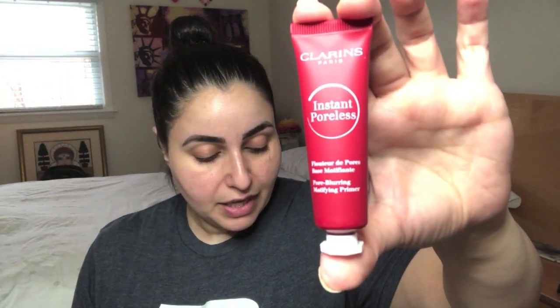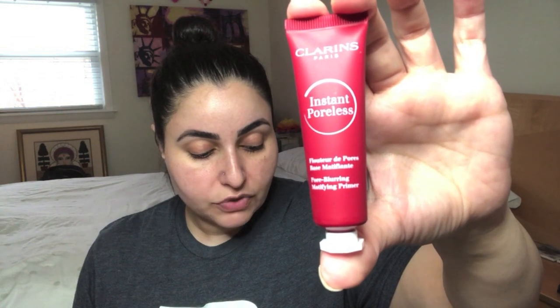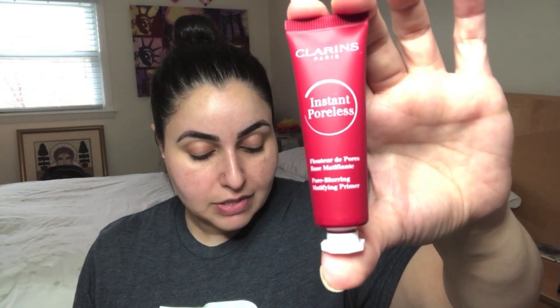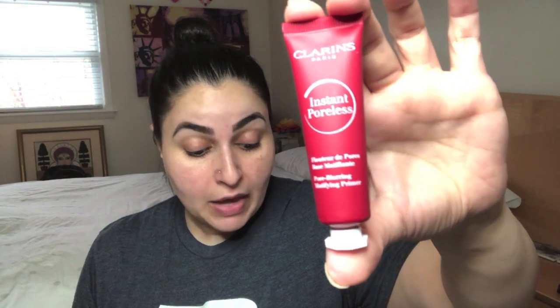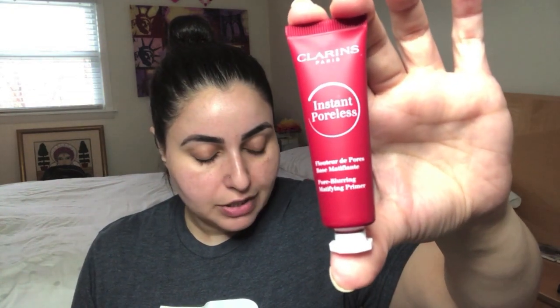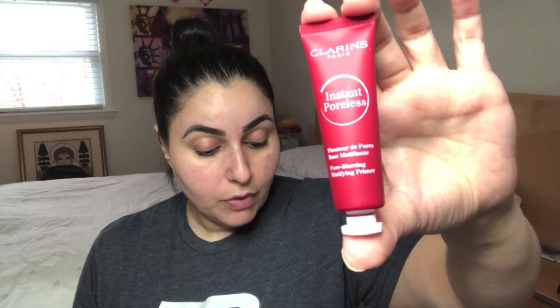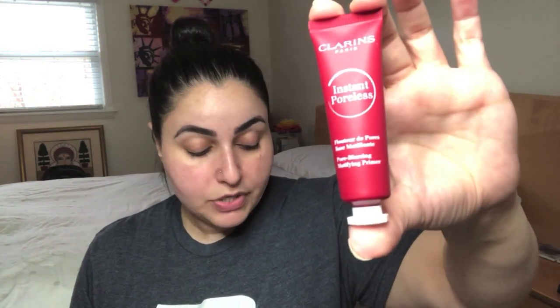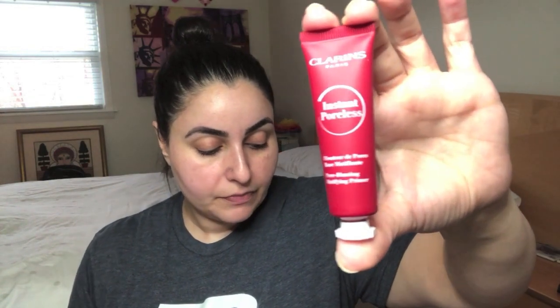It says: a shine-defying makeup primer with mattifying organic strawberry tree fruit extract that blurs the appearance of pores and imperfections for skin that looks clear, matte, and practically poreless — hashtag selfie ready without the filters. Apply the lightweight oil-absorbing formula before or after foundation and throughout the day to keep makeup fresh and flawless. It boosts the skin's moisture level by 7.7% after eight hours and 21% after 24 hours for a soft, hydrated complexion. Research results: 90% preps skin for makeup, 84% makeup lasts longer, and 73% skin is more photogenic.